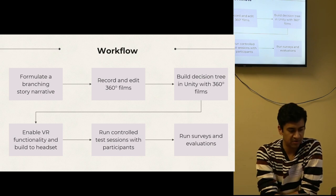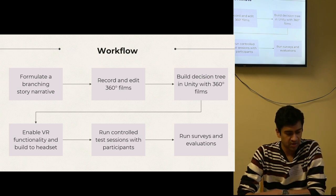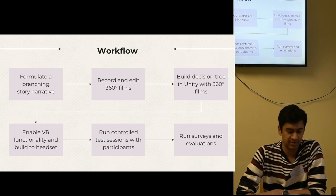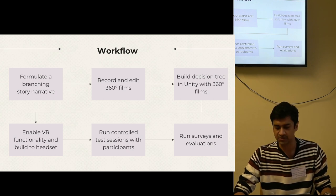I recorded the video on an Insta360 camera and then edited the clips in Adobe Premiere Pro, which I then imported into the Unity game engine. Next, I built the decision tree in Unity and packaged the application onto a MetaQuest 2 headset. And then lastly, I ran test sessions and asked participants to fill out surveys.